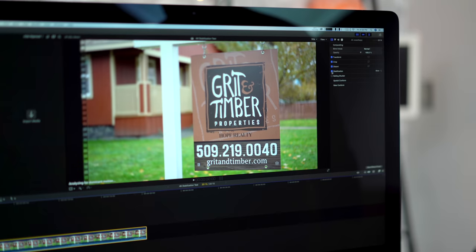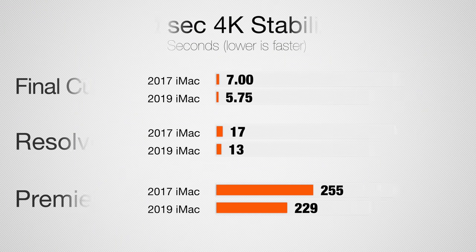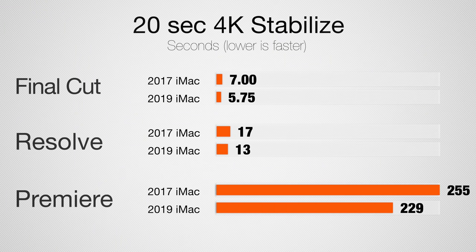Let's jump into video editing. I'm going to start off with stabilizing a 20-second 4K clip. Here in Final Cut, we get 25% faster results — both are extremely fast. Looking at DaVinci Resolve, we get 30% faster. In Premiere Pro, you see a bigger difference time-wise because it takes so much longer overall.